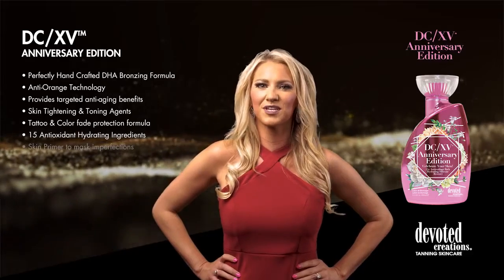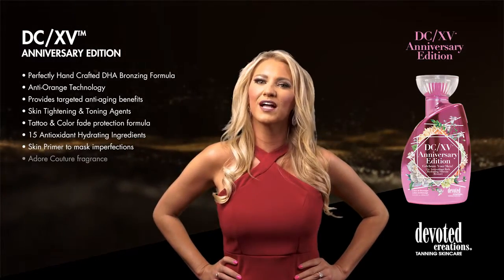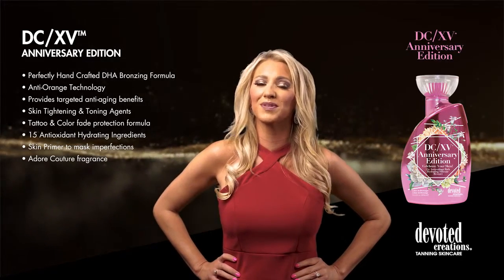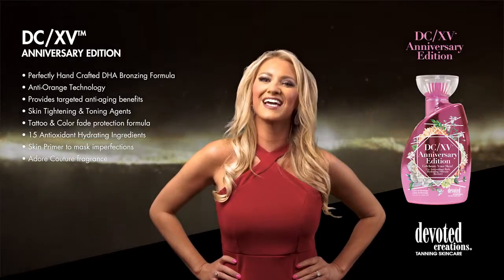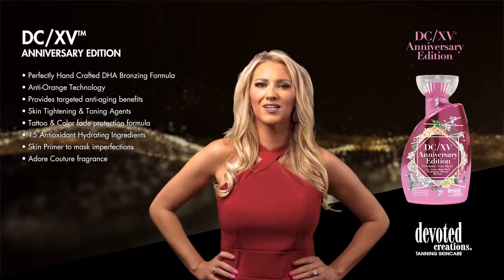DCXV Anniversary Edition will blow the candles out on the competition. Make a wish for color that's guaranteed to come true, because this birthday bronzer is formulated for the everyday celebration of you. DCXV is available in a 13.5 ounce bottle and has an Adore Couture fragrance.